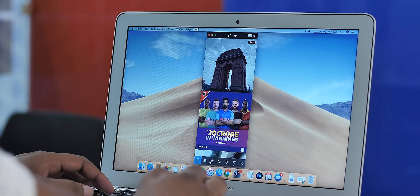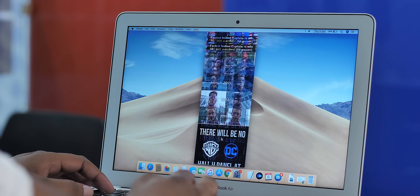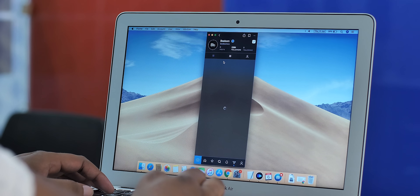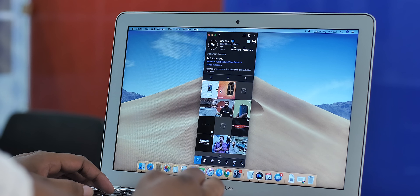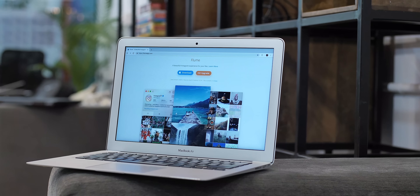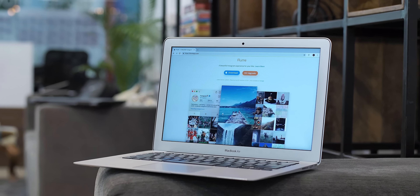Another great Mac app is Flume, which is the Instagram client you need on macOS. You can use Instagram web, but you cannot upload photos or DM, so it's pretty limited. Flume is a gorgeous Instagram client that brings everything you need. You get your feed in a column or grid view, with different tabs at the bottom for uploading a photo or video, exploring, searching, checking notifications, messages, and your profile. It's a full-fledged Instagram client for Mac with a beautiful interface. Flume is available for free, but uploading photos and using multiple accounts require the Pro version, priced at $20.